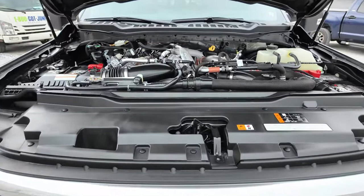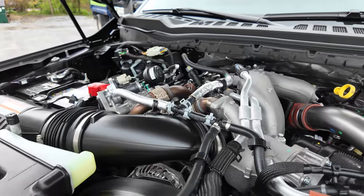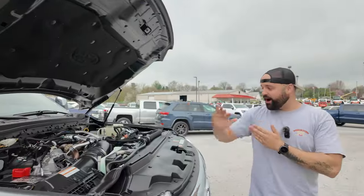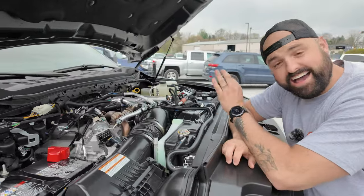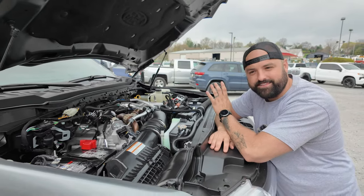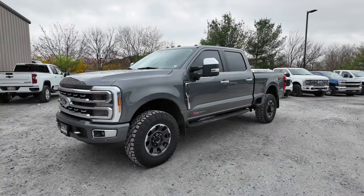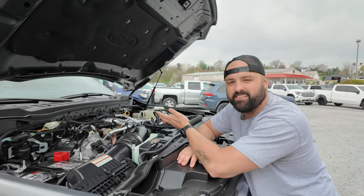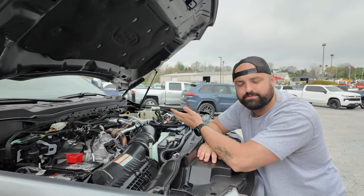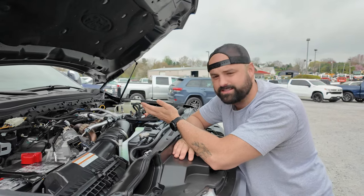What really sets this apart from the standard Powerstroke is that the standard has 475 horsepower and 1,050 foot-pounds of torque — and Americans said we need more. So with the high output, Ford gives you 500 horsepower and 1,200 foot-pounds of torque from factory. For all you tuners out there, that's a good place to start. This is the most American thing I've ever seen. I know a guy from Norway who said this truck would get taxed out the wazoo over there — and I say that's the difference between you guys and America.